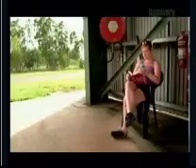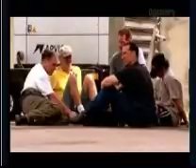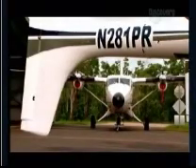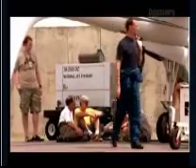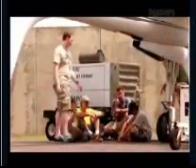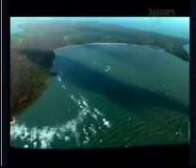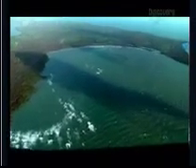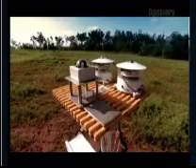Ten days into the experiment, the weather changes from too much rain to not enough. The monsoon isn't behaving as it should. The storm chasers have nothing to chase. Millions of dollars of equipment are sitting idle, and the clock is ticking. For several days there's no rain, only strong winds, and the atmosphere is dry.